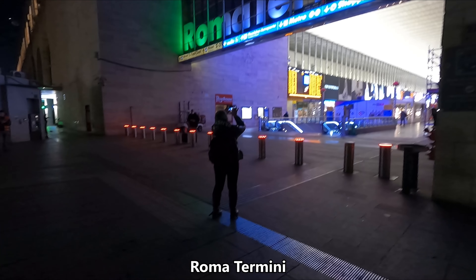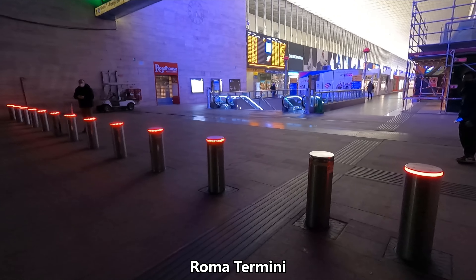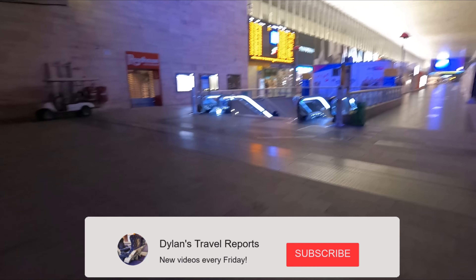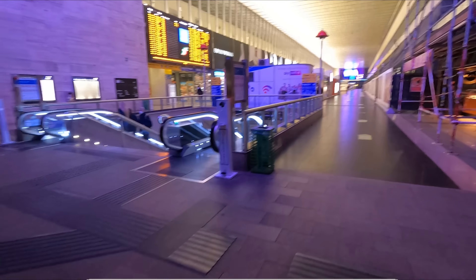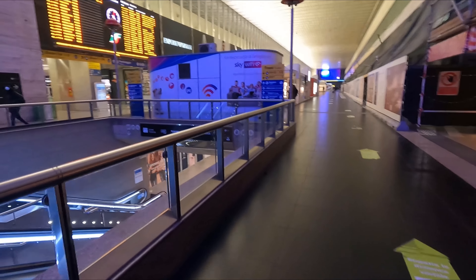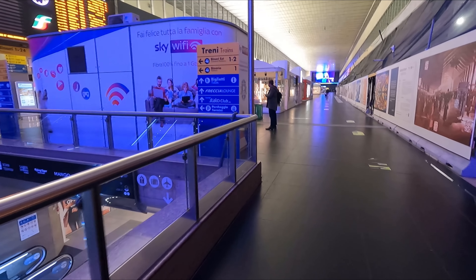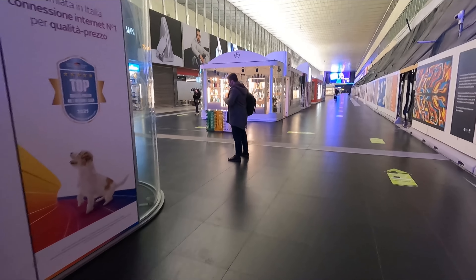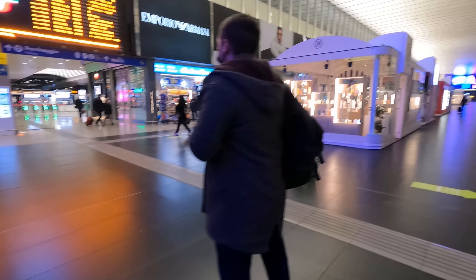Conveniently, the station was located just across the road from my hotel. This is the city's main station, Roma Termini, where pretty much all high-speed and long-distance trains depart from. The station is located in the city centre, about half a kilometre north-east of the famous Colosseum, and has been serving the Italian capital for the last 160 years, having first opened in 1862. It is Italy's busiest station, serving around 150 million passengers per year.